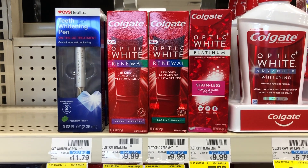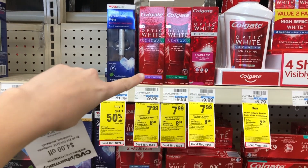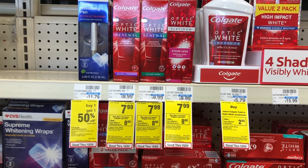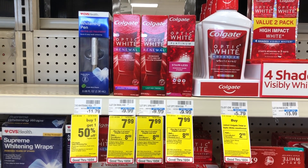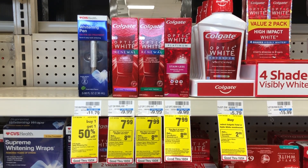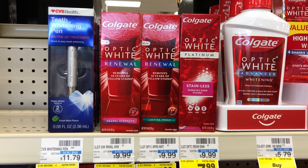Colgate Optic White Renewal Toothpaste is on sale for $7.99 this week, and when you buy two you get back an $8 Extra Buck. Use a $3 off two Colgate digital coupon in the app and a $4 off $16 Colgate CRT — since we're spending $15.98, the 98% rule applies and it comes off. After both coupons, you pay $8.98, then get the $8 Extra Buck back — making it $0.98 for two. I highly recommend this toothpaste; it's my favorite.